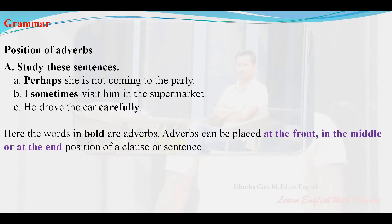A. Perhaps she is not coming to the party. B. I sometimes visit him in the supermarket. C. He drove the car carefully. Here the words in bold are adverbs. Adverbs can be placed at the front, in the middle, or at the end position of a clause or sentence.